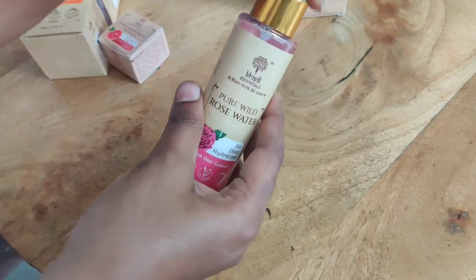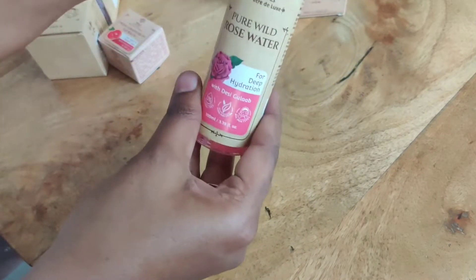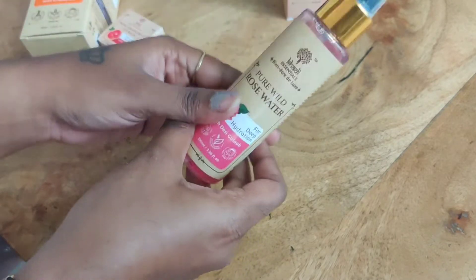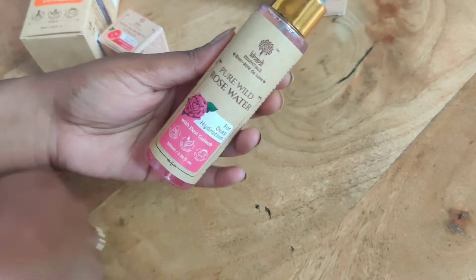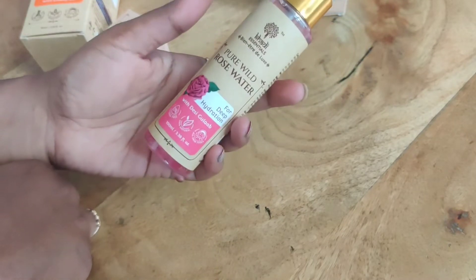They have a lot of rose water to extract the rose water. The packaging is also very fancy.